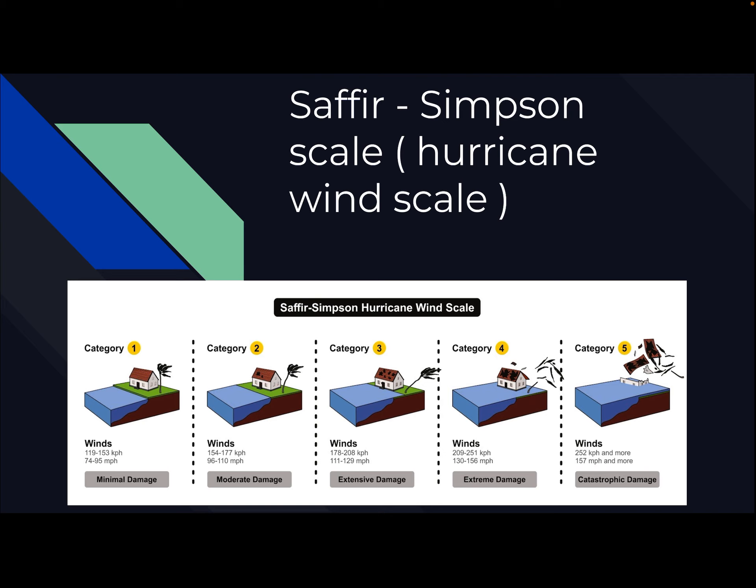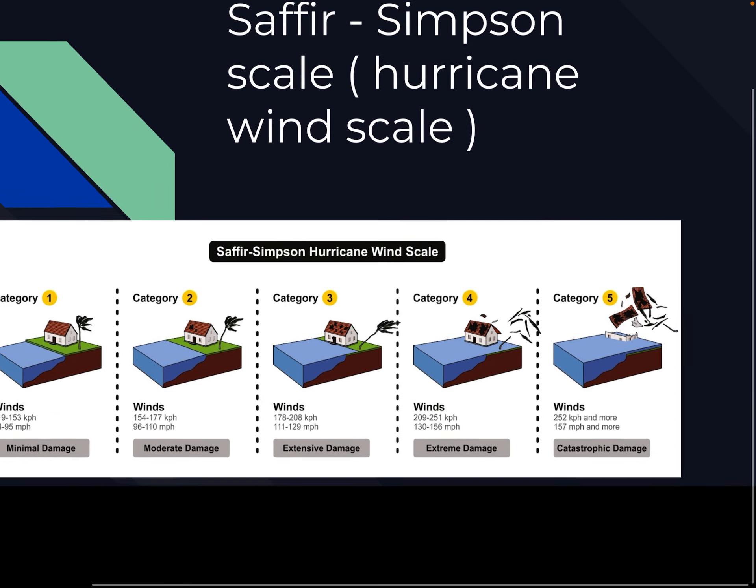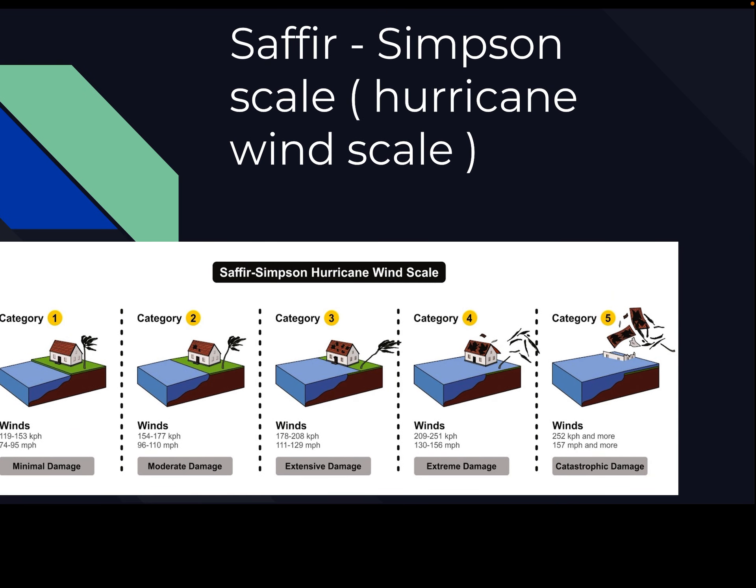Category 3 is when it's really serious — you have extensive damage with winds well over 100 miles an hour. You can see this tree here is about to fall, but that's a palm tree, and palm trees are very strong. You can see a lot of damage to that house — severe damage — and a lot of flooding, very high storm surge for a Category 3.